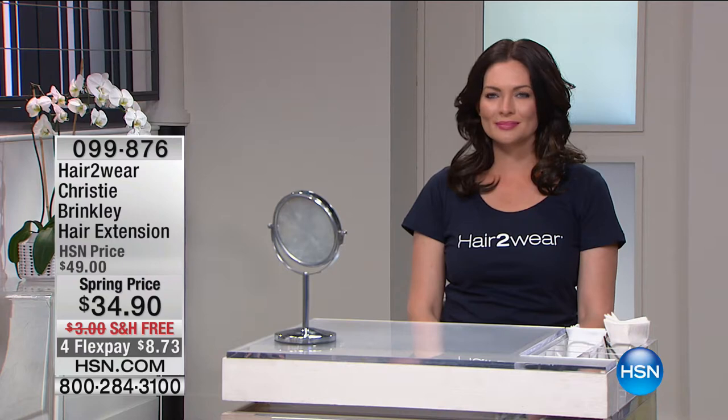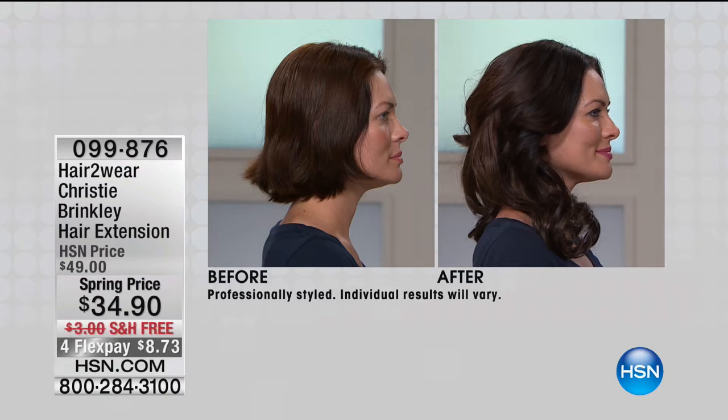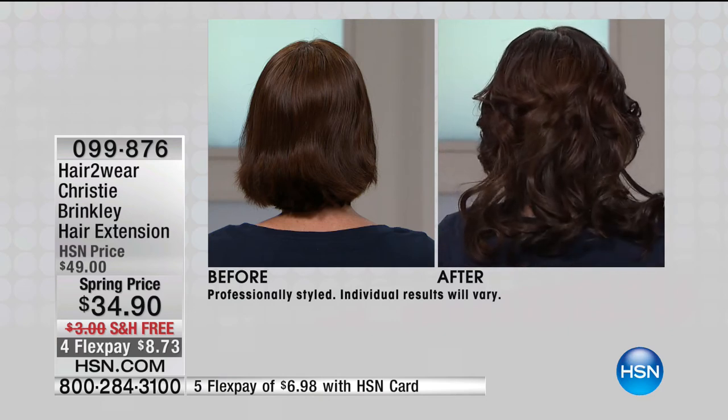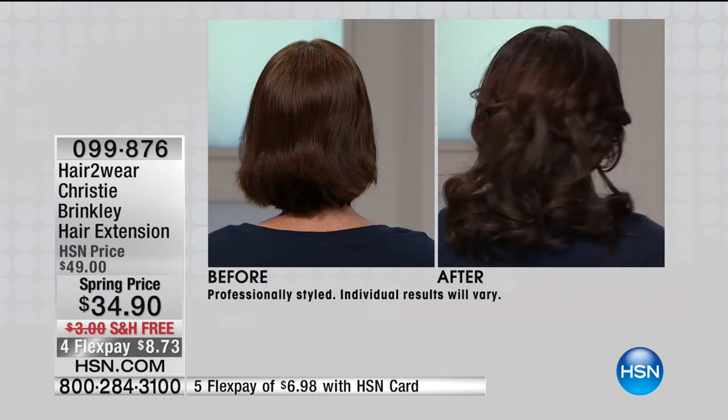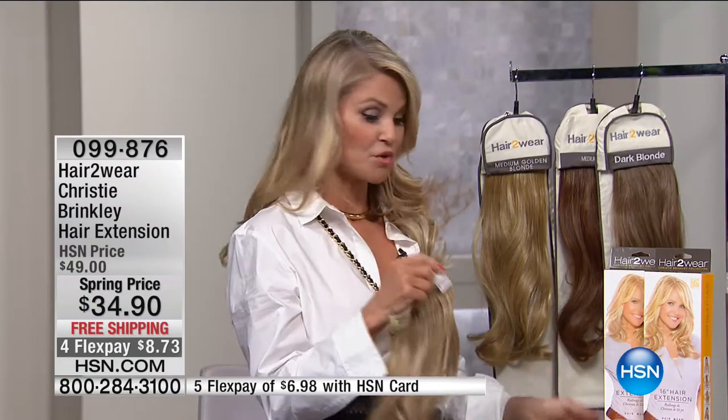We do have some sellouts at this point. You can see on our model she's gone from an adorable cropped look to a really glamorous look. Why not have a hair wardrobe? It's so easy to collect these — have the long one, the short one, put two in at once, turn it into a ponytail. You can take one, put it under your hair, fold it up and have an instant ponytail with a lot of volume and grip.